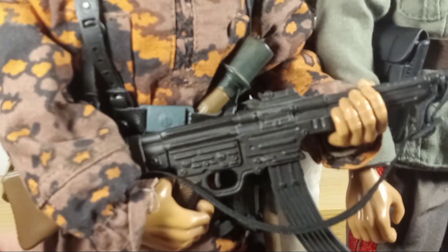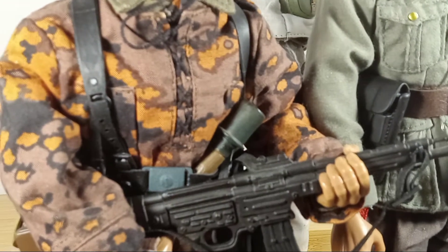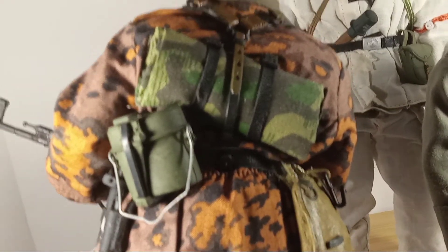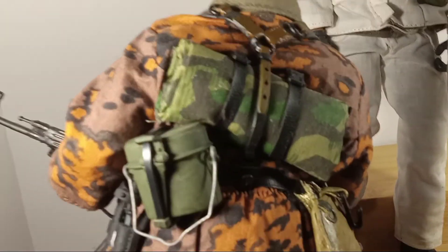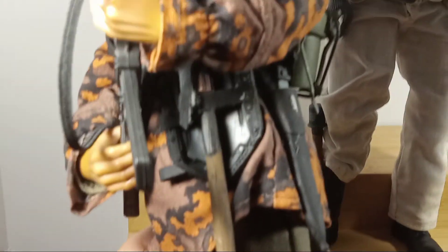I also forgot to mention that they produced about 424,000 Sturmgewehr 44s during the last year and a half of the war. He's also got some pretty cool equipment: a shelter half, which also doubled as a poncho. He's got a mess kit and a bread bag, a bayonet and bayonet frog, and an e-tool.